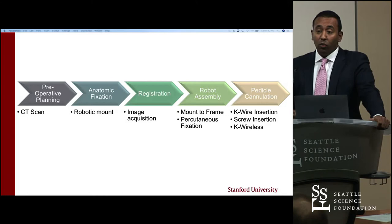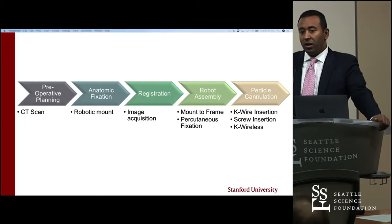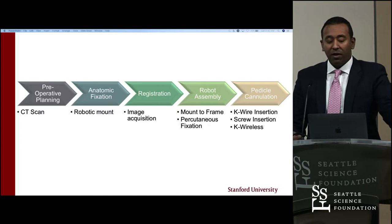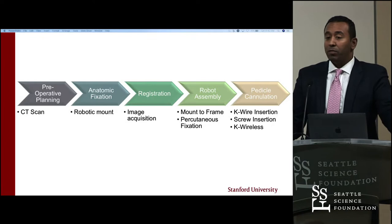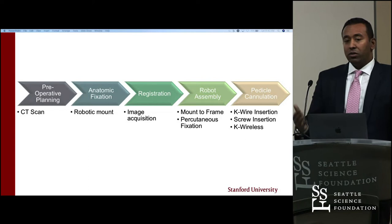You have to mount the robot to the patient and acquire images — in certain cases that's an AP or oblique image plus a lateral image. Then you register it to the robot, telling the robot where it is and where the patient is with respect to itself. Then robotic assembly: mount the frame, percutaneous fixation, mount the robot to the patient. Then you begin pedicle cannulation — that's what the robot is helping you do, place a K-wire. In some cases we're getting closer to a K-wire-less era of this technology.